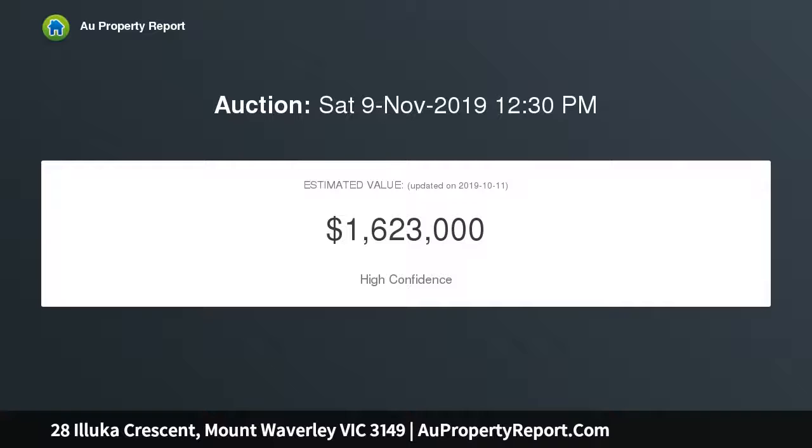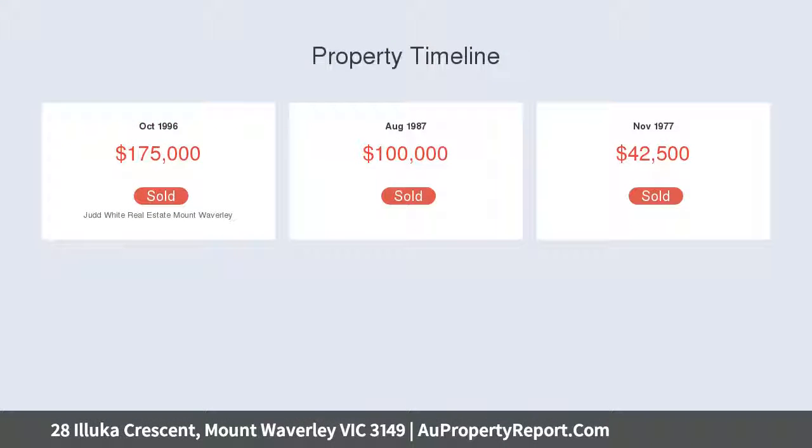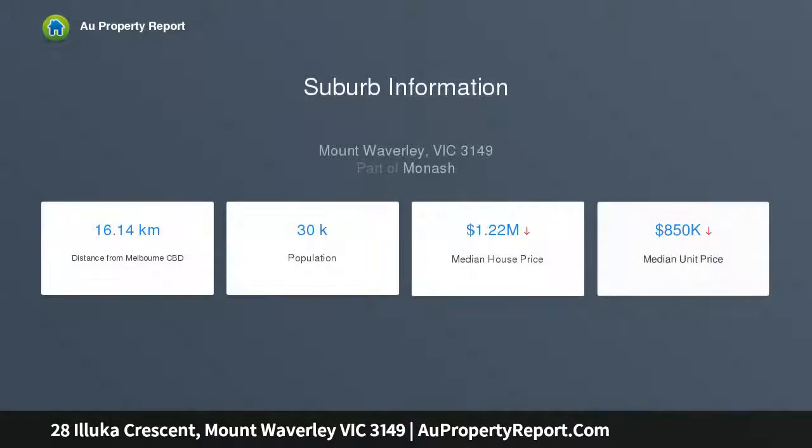It is conveniently placed walking distance to essentials, featuring a spacious living zone with a fireplace, elegant dining space, oversized family room, bright upstairs retreat or study area, tranquil undercover deck, sun-soaked front and rear gardens, and a contemporary kitchen with gas cooking and a breakfast bar.